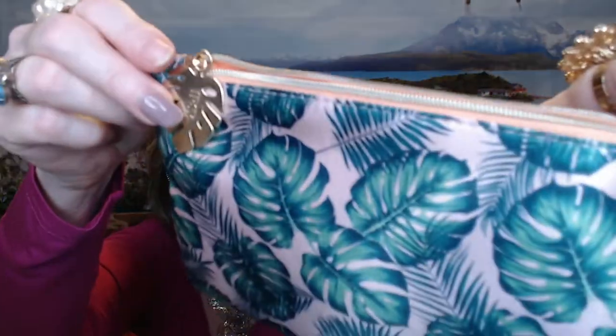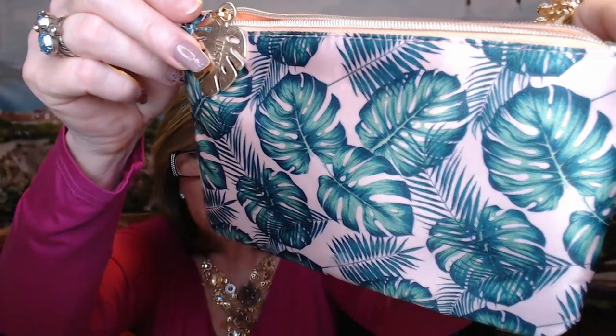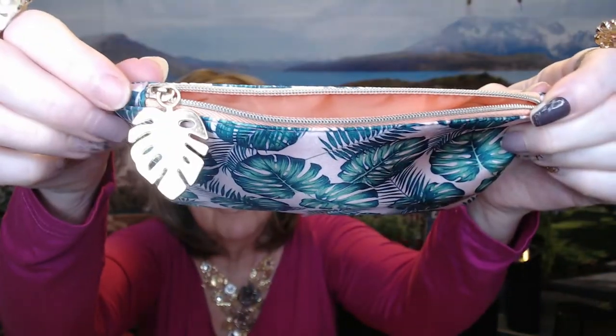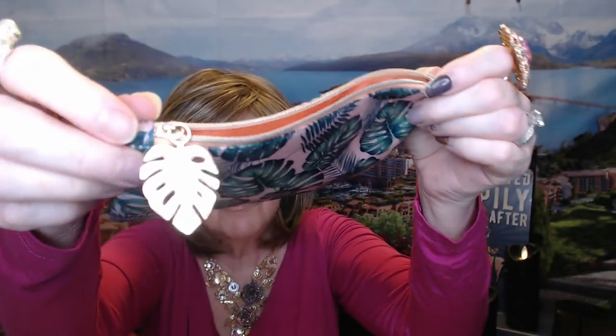Let me show you the bag. The bag is really, really pretty this month. It is a pretty peachy pink satin with these beautiful tropical ferns on it. The zipper pull is a tropical fern as well, and the inside is that same kind of satiny material. Just a really, really pretty cosmetic bag this month.